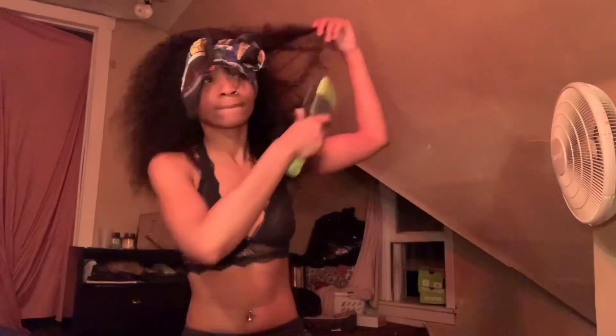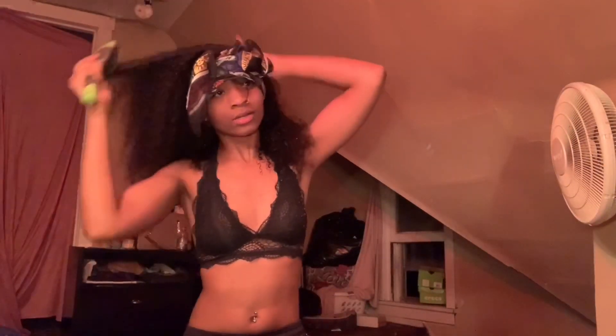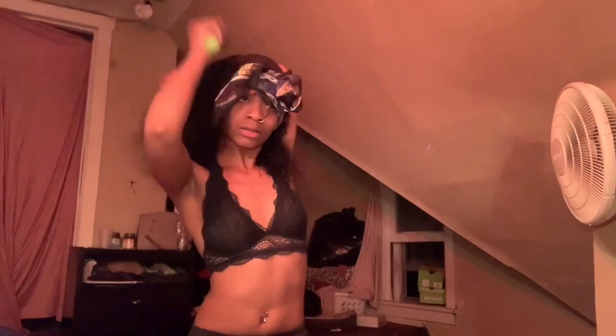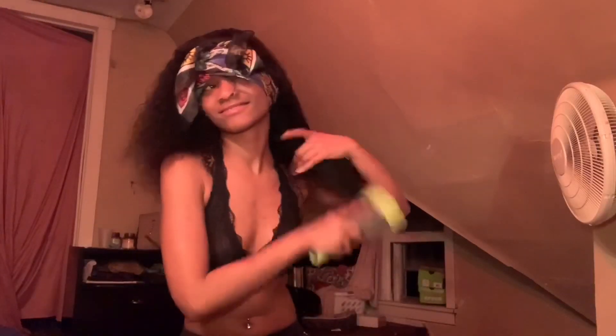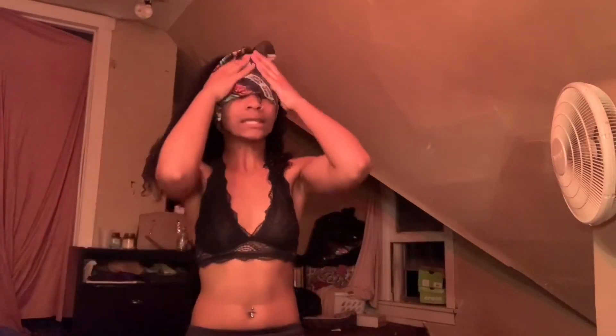Grandma said she likes this look on me — really? I'm recording, by the way. Grandma came up and wanted to see the wig on camera. This scarf is beginning to fall down; I can't see.